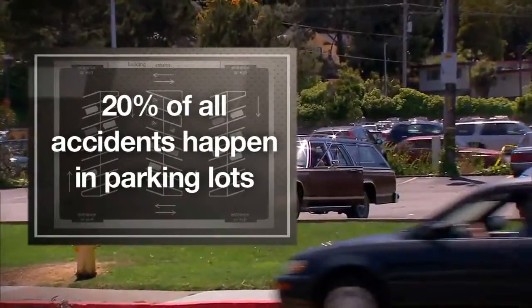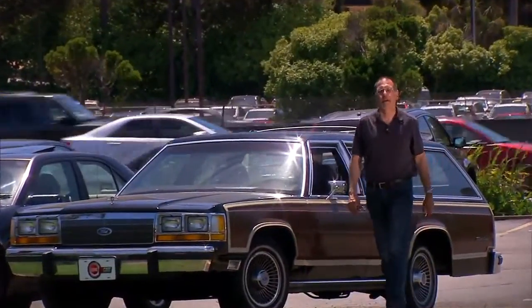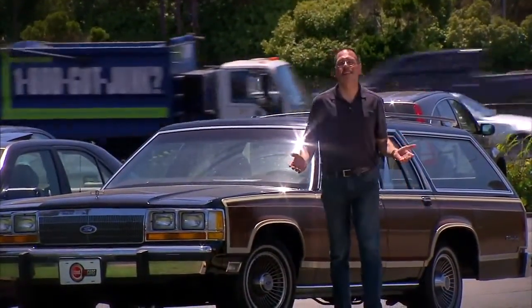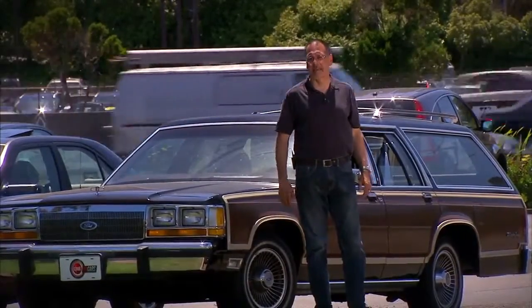Embarrassing but true, some 20% of all car accidents take place in parking lots, according to our partners over at State Farm. Now, the majority of these are obviously not terribly serious, but if they involve a pedestrian, they certainly can be.